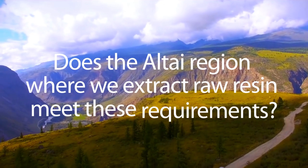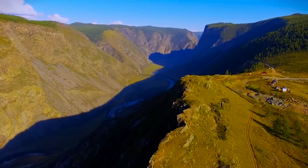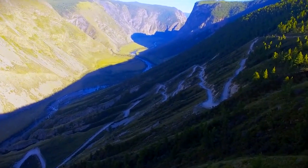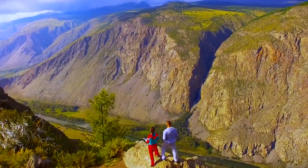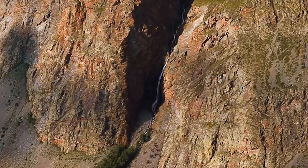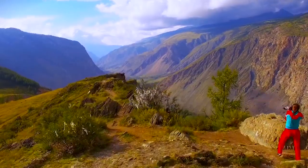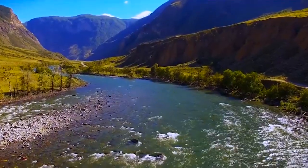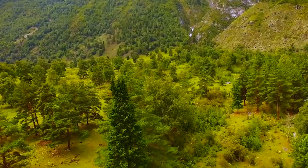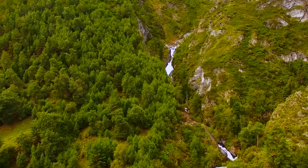Does the Altai region where we extract raw resin meet these requirements? The answer is yes. The Altai region is one of the most vital ecoregions in the whole world, characterized by its richness and diversity in species, communities, and environmental processes. Due to the plants growing in this area and the unique environment, the Altai Mountains is currently the birthplace of the most valuable shilajit. The region notably escaped destructive urbanization processes, and today the territory represents a unique landscape reserve, carrying spiritual and aesthetic values as equally important as natural wealth.